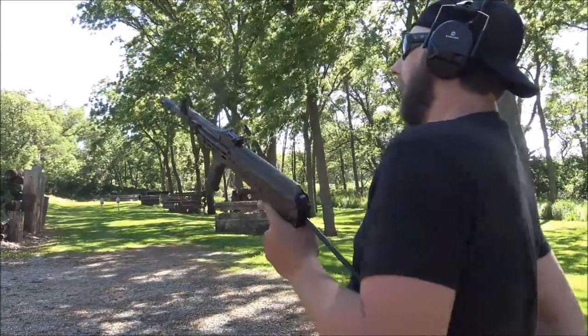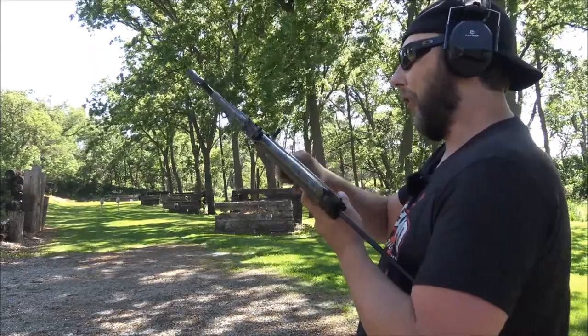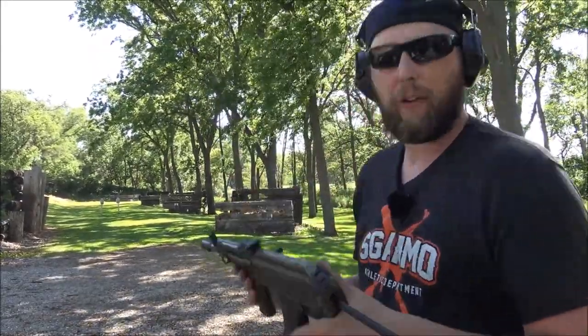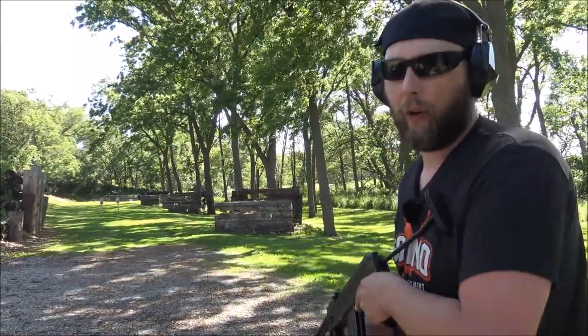We're running regular steel mags today, no Tapco. For how short this barrel is, with that pinned and welded muzzle brake on there, at 50 yards it's really accurate and really controllable.